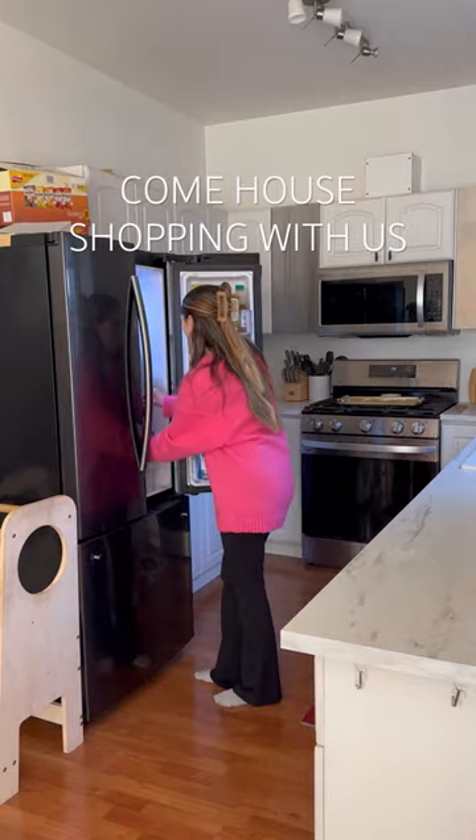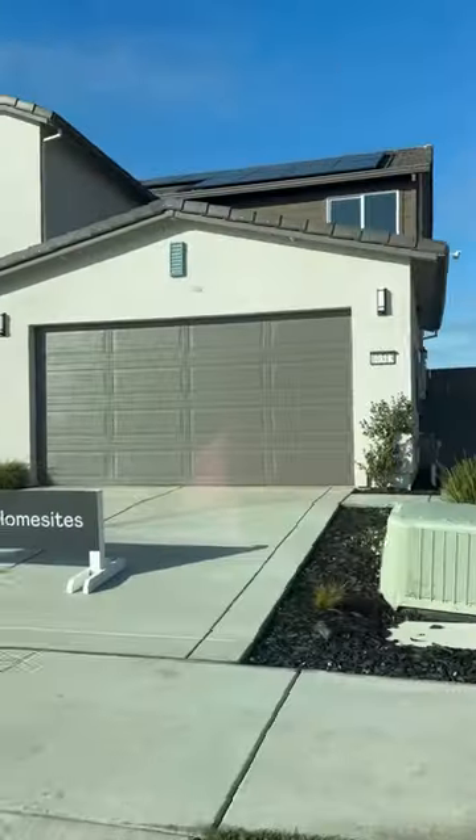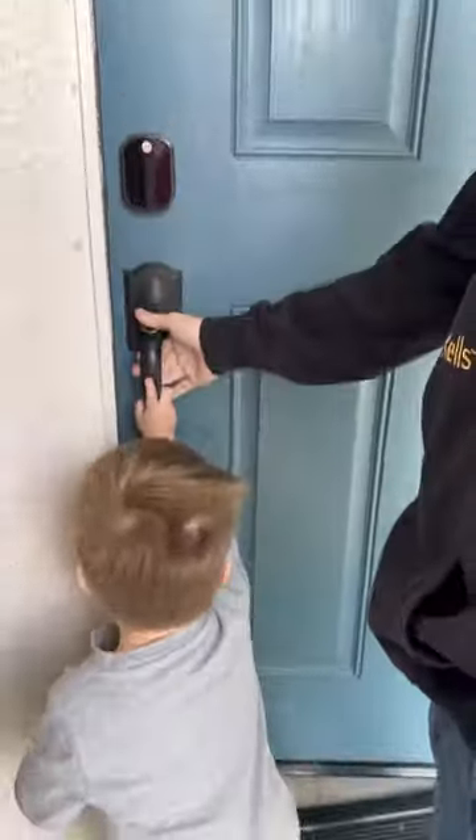We want to move so badly, so come with us to check out some model homes. There are about eight different communities of new homes being built in our town, so today we only had time to check out one, but I'm excited to look at all the other ones.